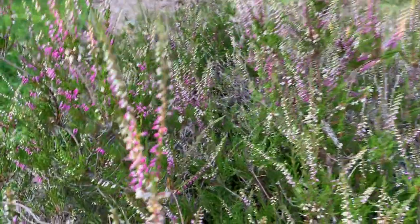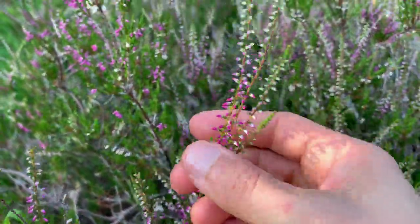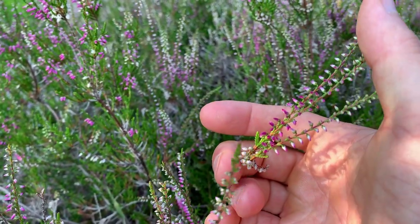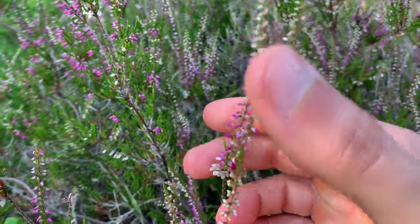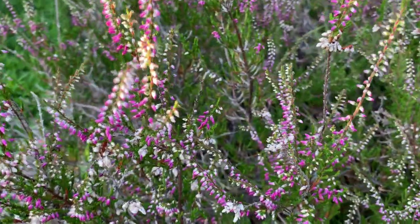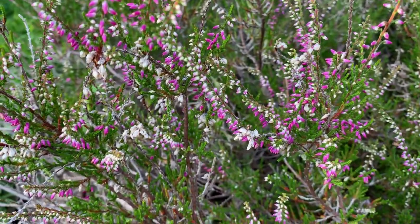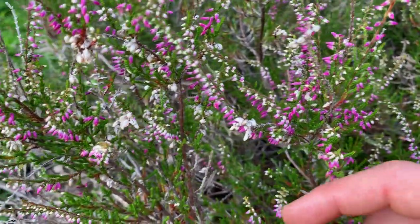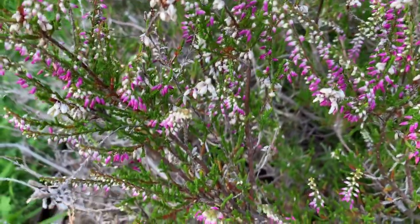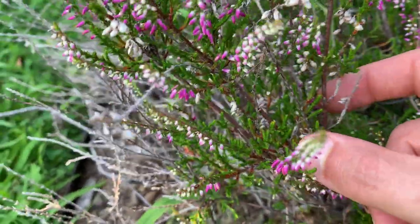Heather, and we work primarily with these lovely little pink flowers when we work with Heather. It is a diuretic and a kidney remedy. Heather, like quite a lot of herbs, helps to drain stagnant fluids from the system, to disperse them, and to drain them outward so that the kidneys can keep up their work and you're not stuck having any waste products hanging around in your system.